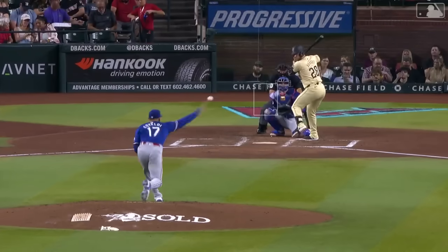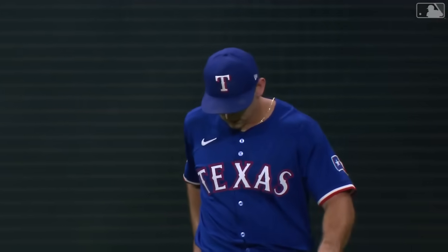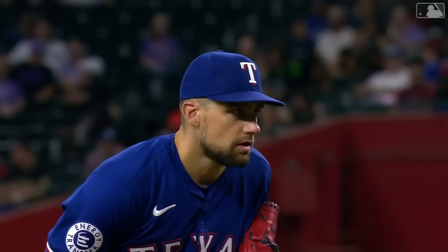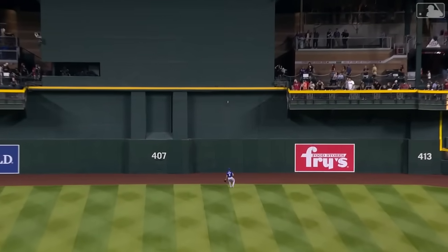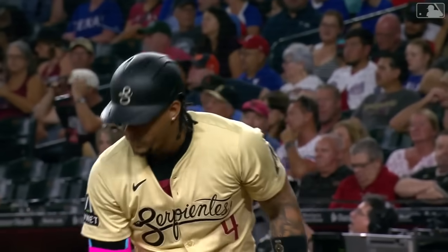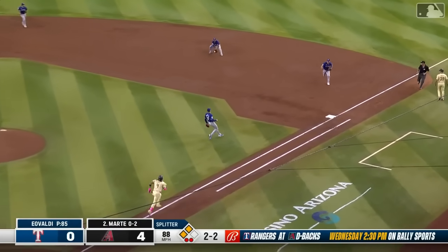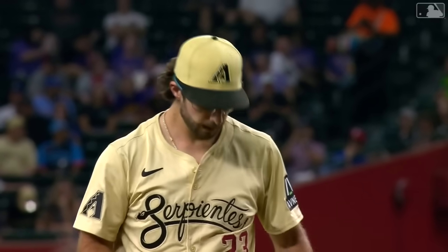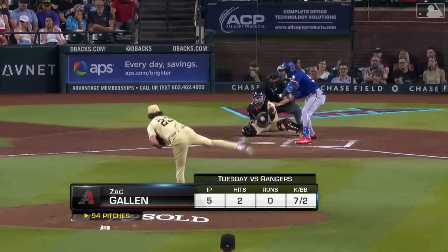Suarez with a single his first time up. Swing and a high fly ball to left — Langford racing back to the wall, he leaps and makes a spectacular catch! Wyatt Langford on the dead run, leaps and grabs it one stride from the wall. This has not been one of Eovaldi's better starts — fastball velocity now down to 93.7. Back to Gallen: 94 pitches, 54 strikes, five scoreless, two hits. A season-high 16 sliders. Gallen in line for his second consecutive win.